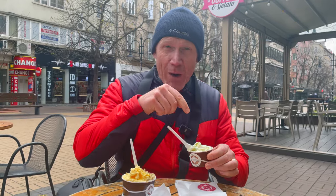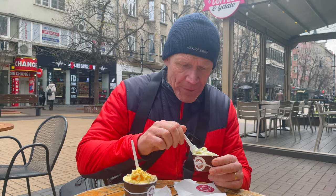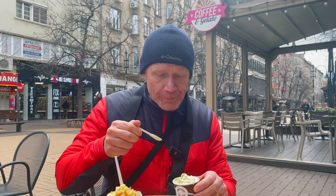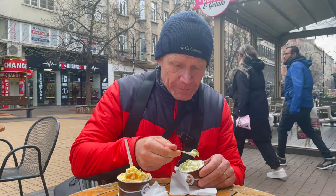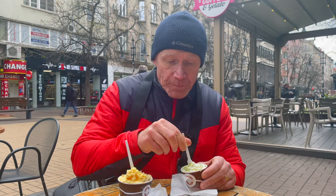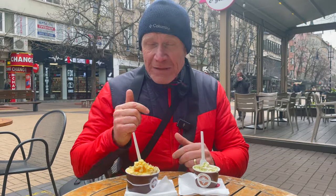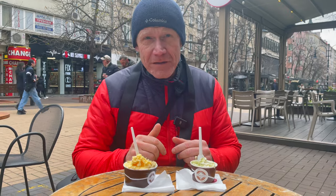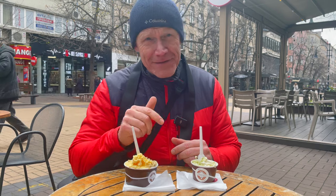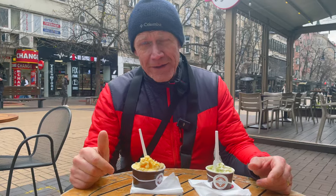Now I'm trying the white chocolate with pistachio cream on top. Second place is the caramel cream, and third — maybe — is the pistachio, but the pistachio is still very good. Enjoy Vitosha Street here in Sofia.